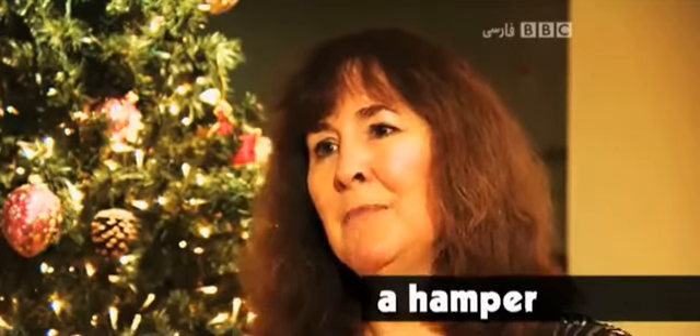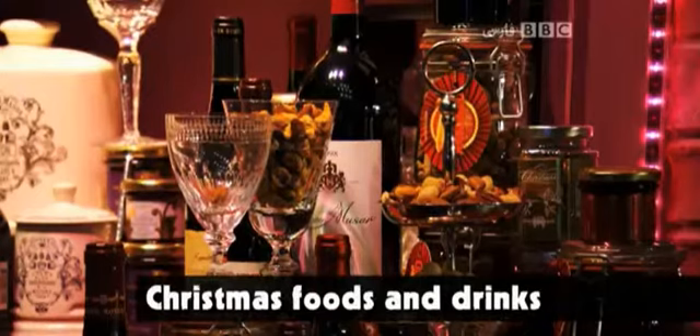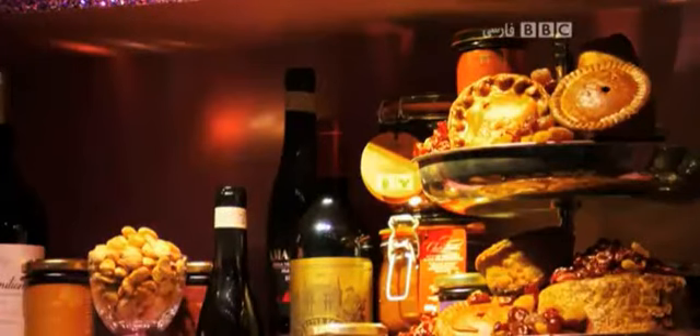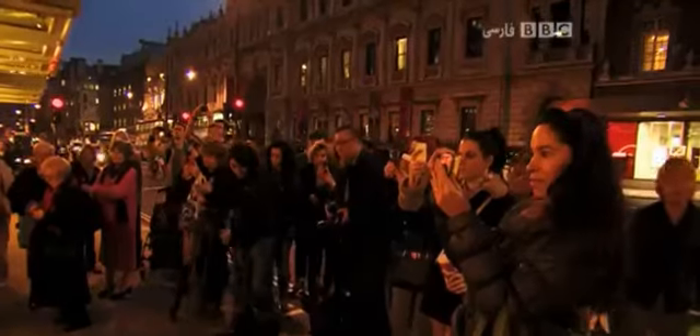"What's your biggest selling Christmas item?" "It's the hamper." A hamper is a basket in which you find wonderful Christmas foods and drinks, and they expect to sell about seven and a half thousand of those. It's almost time for the big moment — the windows are finally going to be revealed.